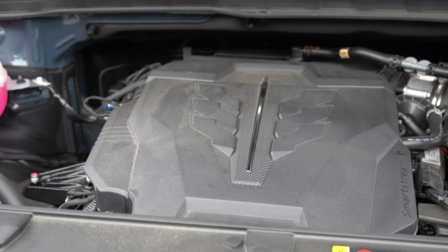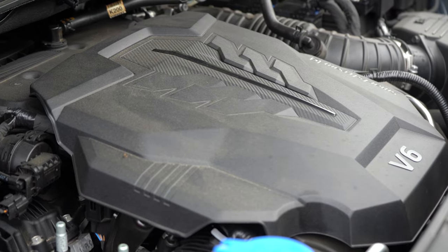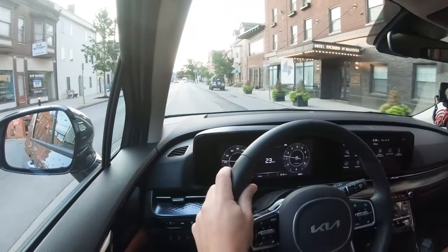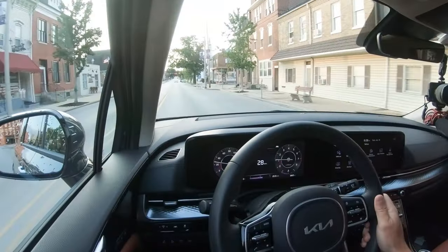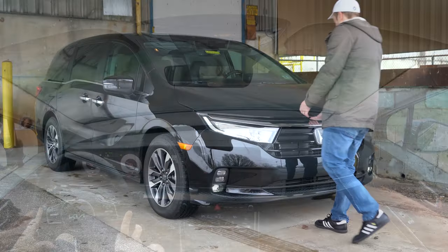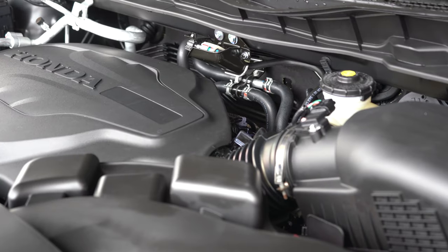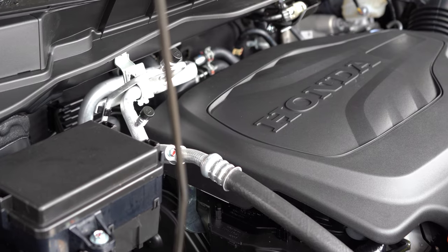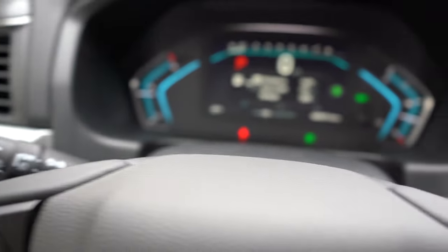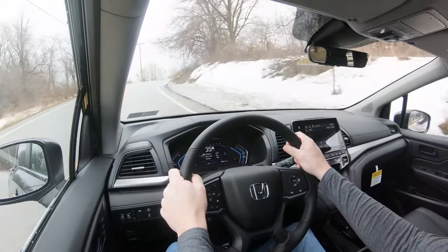Number 9 is the power comparison. The Kia Carnival is powered by a 3.5-liter direct-injected V6 putting out 290 horsepower at 6,400 RPM and 262 lb-ft of torque at 5,000 RPM, with a 0-60 time of 7.5 seconds. The 2022 Odyssey also has a 3.5-liter direct-injected V6, putting out 280 horsepower at 6,000 RPM with identical torque of 262 lb-ft at 4,700 RPM, but its 0-60 comes in at 6.9 seconds — substantially quicker.